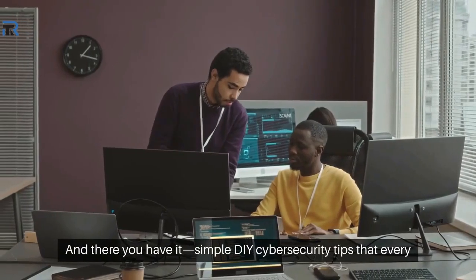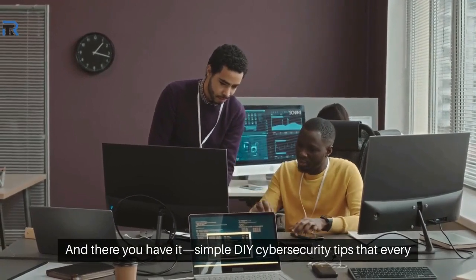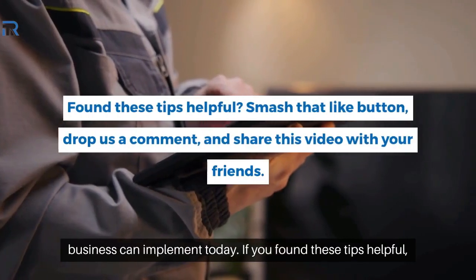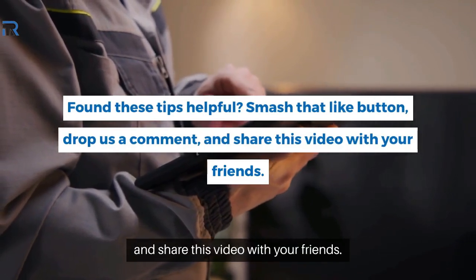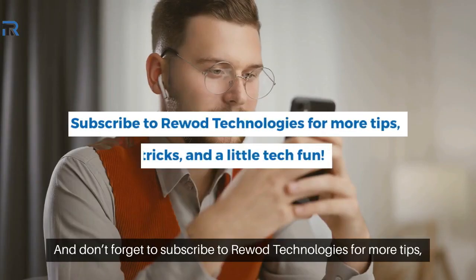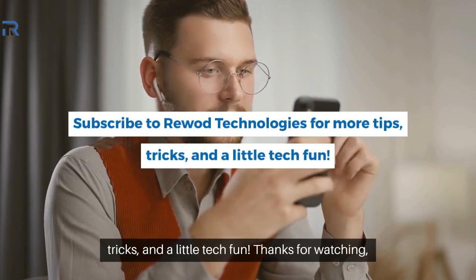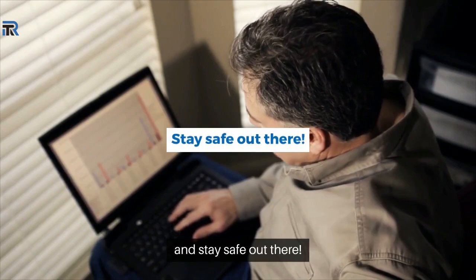And there you have it — simple DIY cybersecurity tips that every business can implement today. If you found these tips helpful, smash that like button, drop us a comment, and share this video with your friends. And don't forget to subscribe to Rewad Technologies for more tips, tricks, and a little tech fun. Thanks for watching, and stay safe out there.